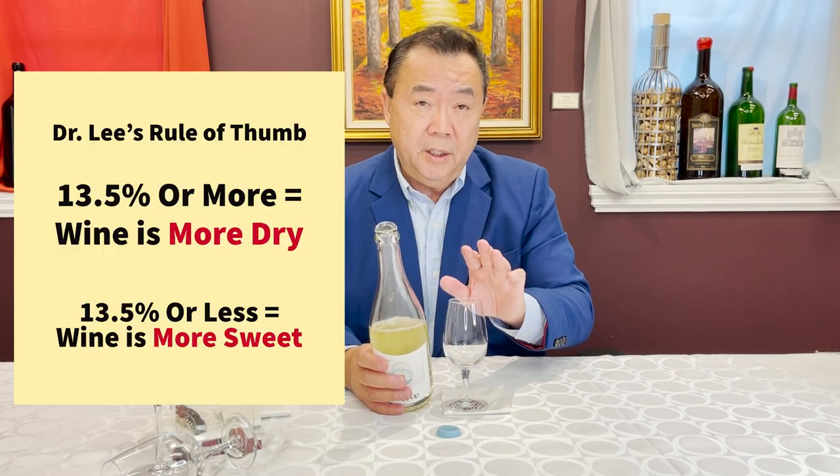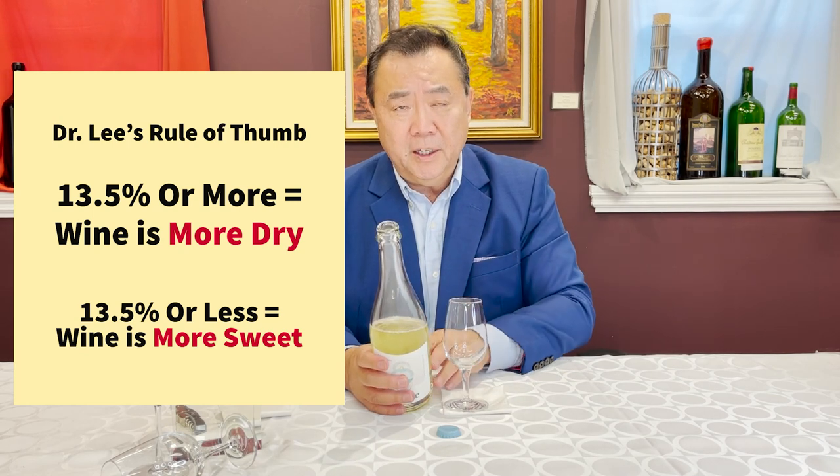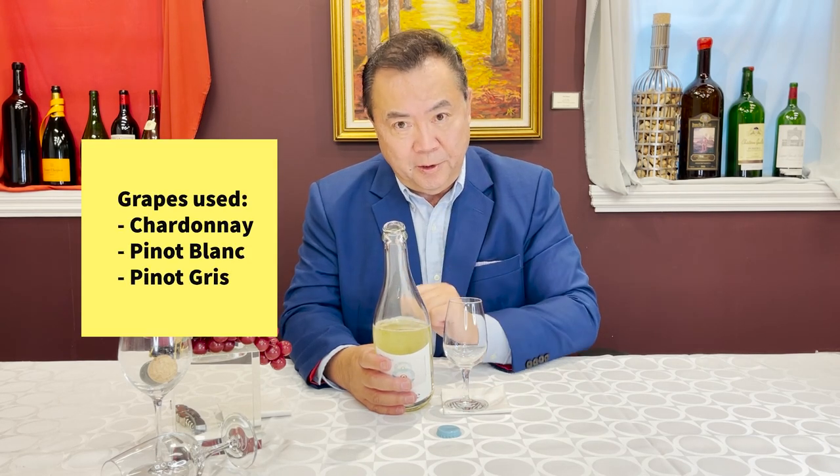It's 12.3% alcohol by volume, which to me automatically indicates that it should be off-dry, maybe with a hint of sweetness. They don't tell you what the grapes are, but after my own research I found out that they use Chardonnay, Pinot Blanc, and Pinot Gris.